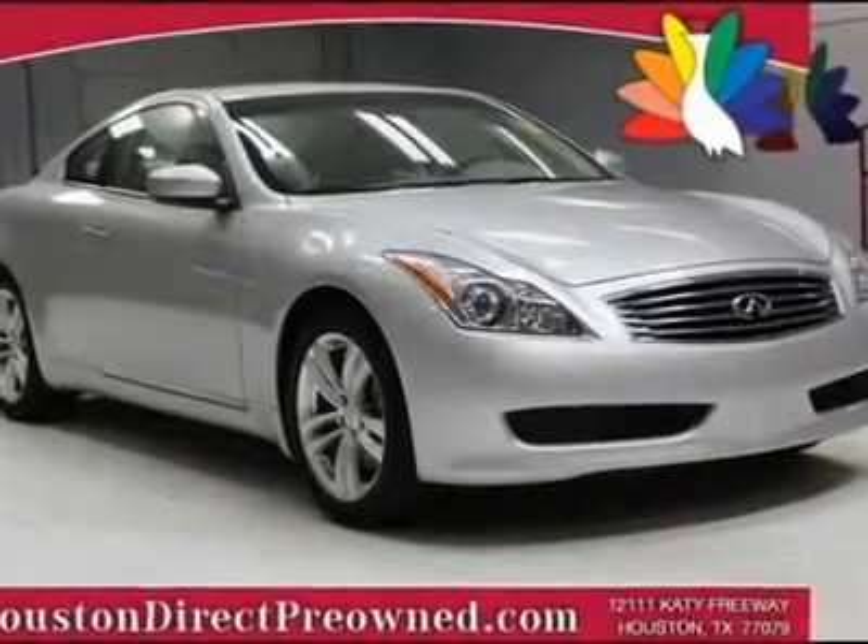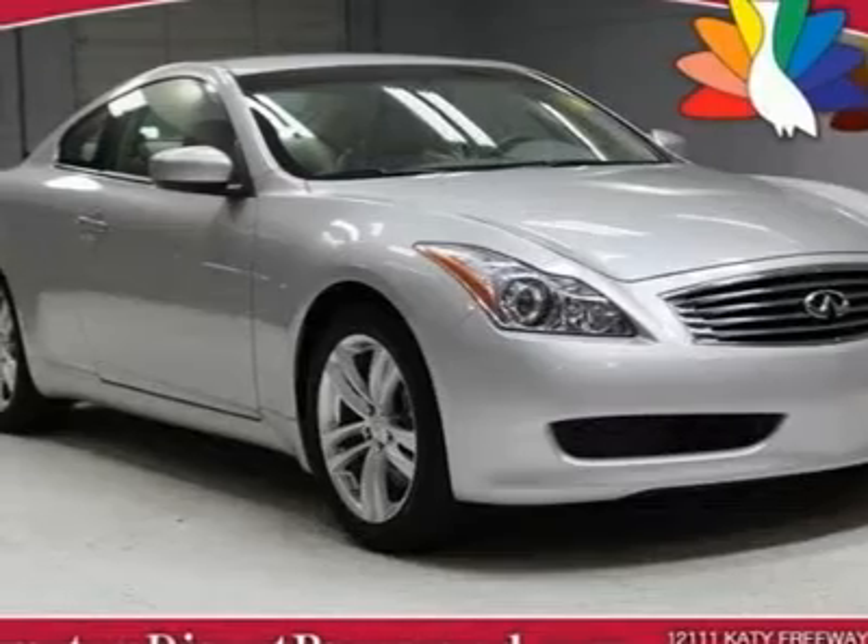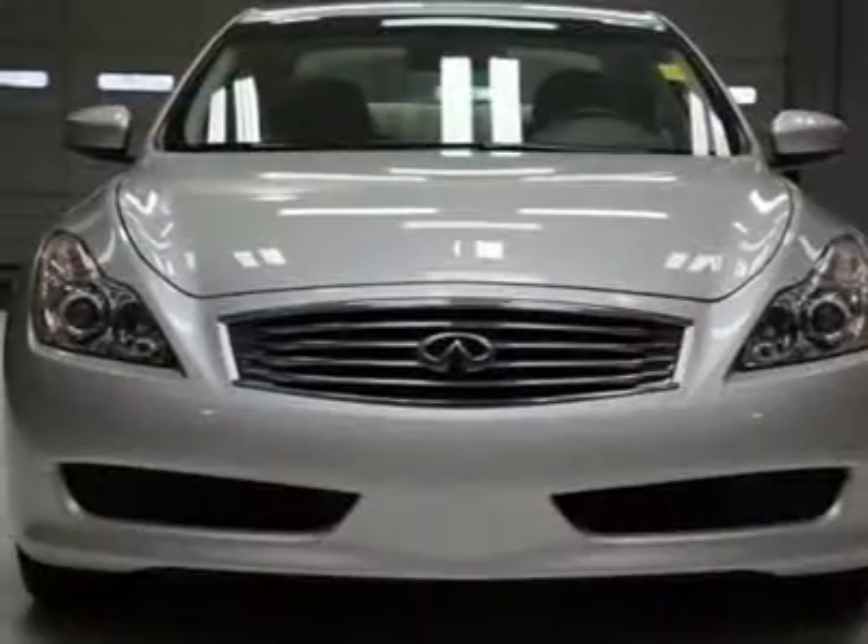This 2010 Infiniti G37 Coupe is the perfect blend of sport and luxury. Come in for a test drive and see this for yourself today.